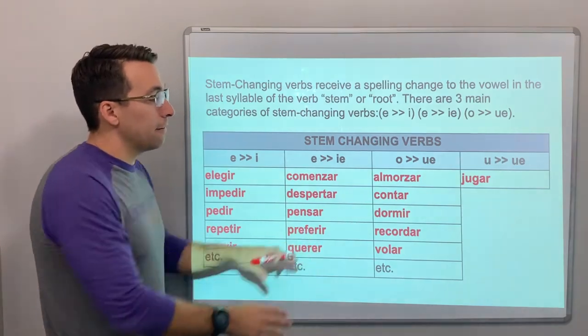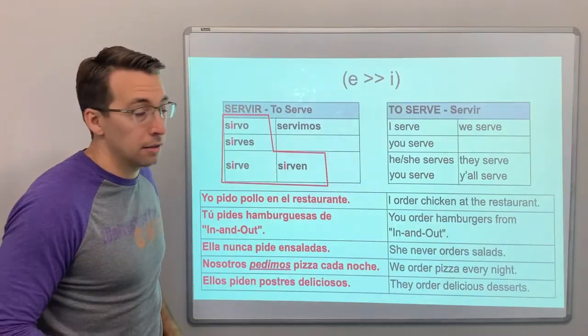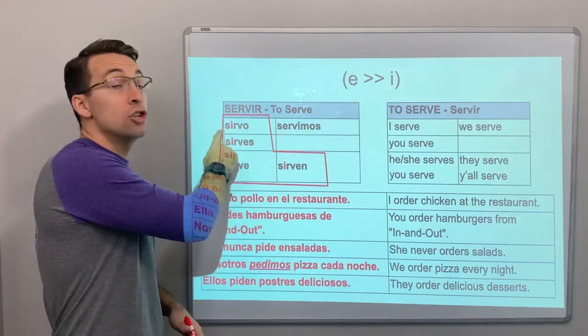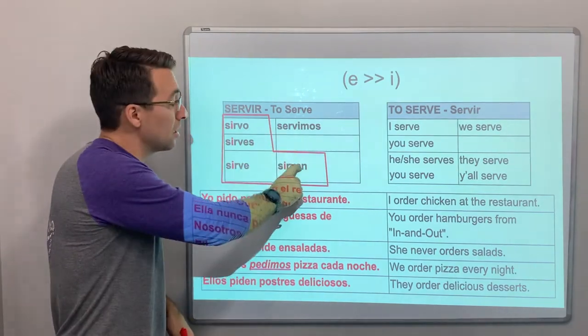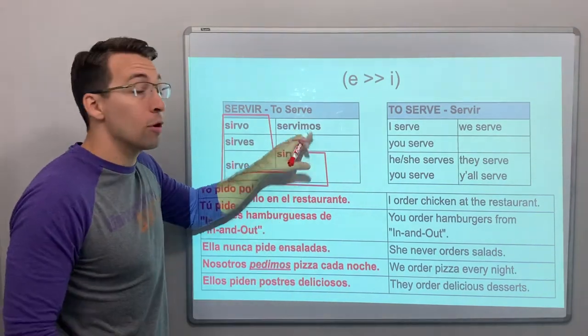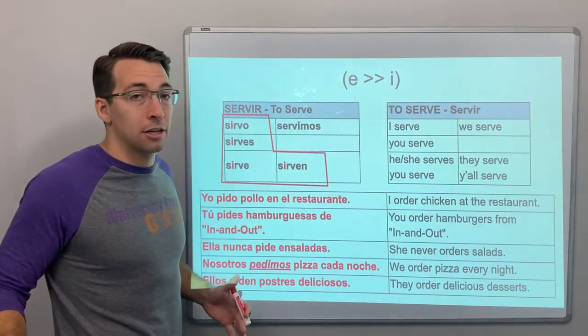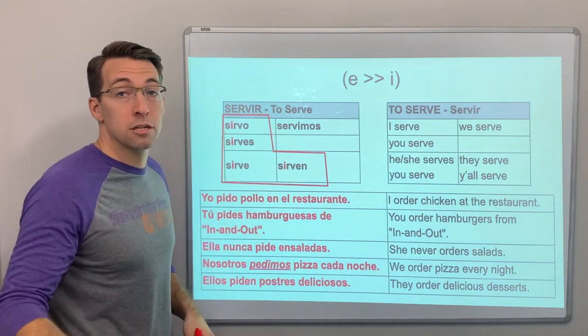These verbs all have spelling changes. We'll go through each category independently. E to i — here's an example: servir. Yo sirvo, tú sirves, sirve, servimos, sirven. And remember, the nosotros form does not receive the stem change — it does not receive the spelling change. That's why they're boot verbs, because only inside of the boot do you change the spelling.